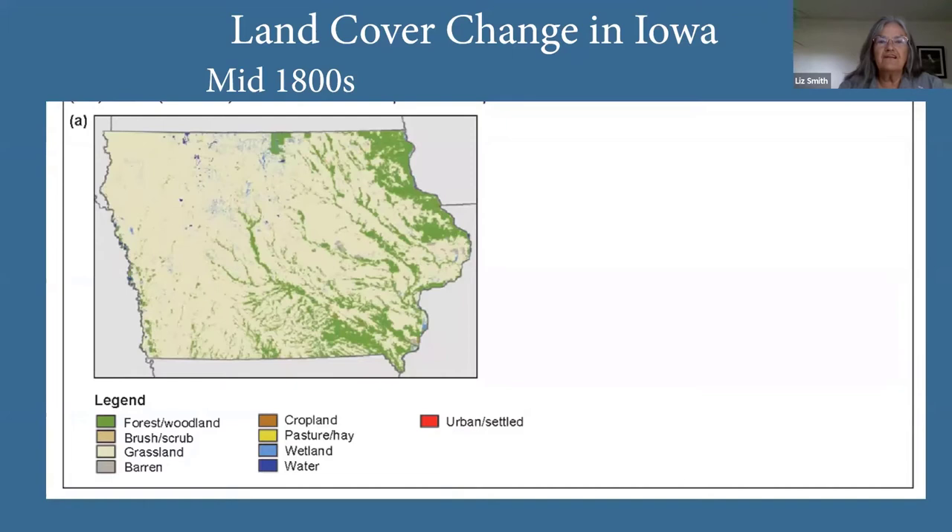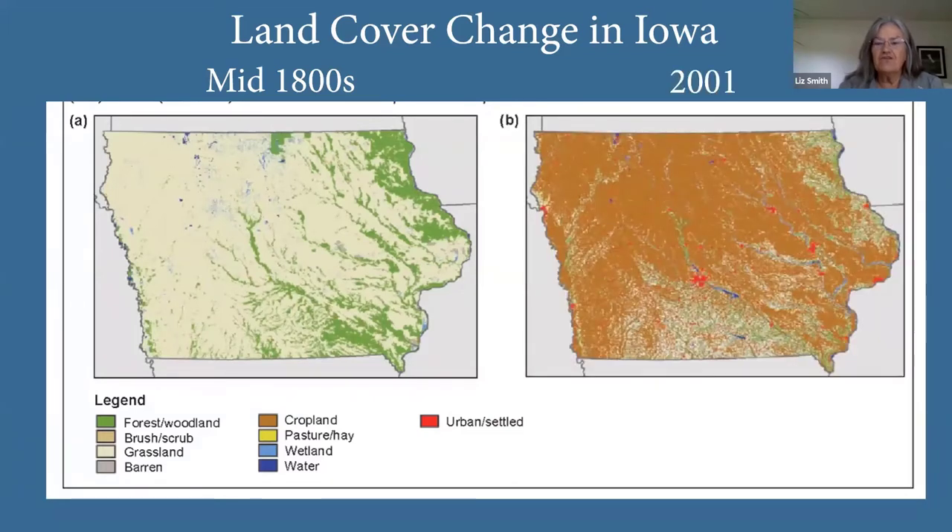A land cover map from the mid-1800s conducted by the general land office in Iowa showed a large prairie at the southern end of the prairie pothole region, interspersed by woodlands along streams and rivers. By 2001, this conversion to agriculture had pretty much eliminated all of the prairies and pothole wetlands in Iowa. So for a reintroduction, this did not have a landscape that would support what we hope to be a large population.